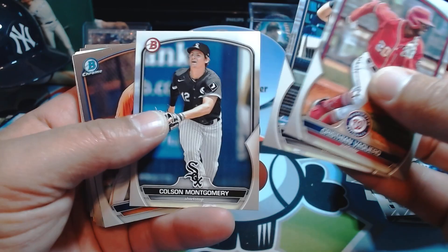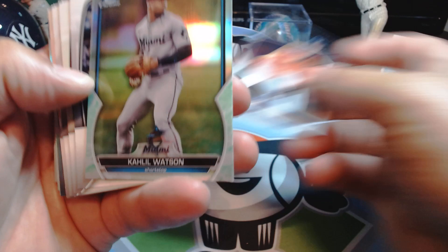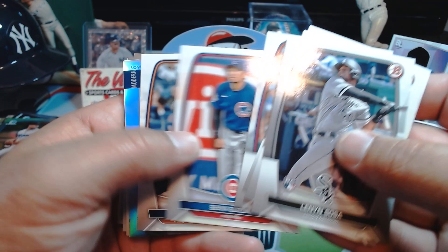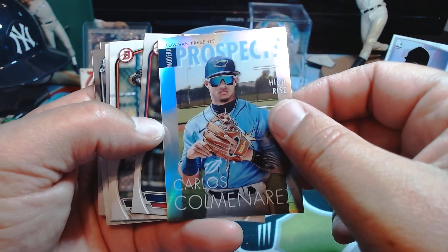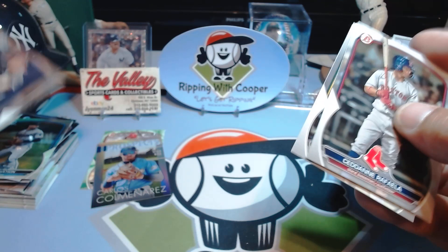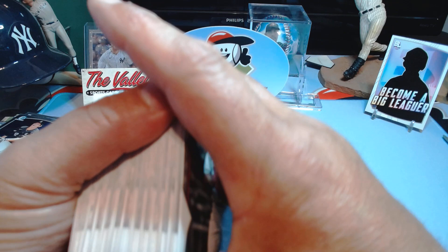Christian Vaquero, there's Dominguez, Montgomery. We got some Drew Gilbert and we got a Khalil Watson lunar refractor. There's a Rushman rookie, Corbin Carroll rookie — guy's a stud. CJ Abrams, Carlos Colmenarez. Montgomery and Arroyo. Alright, so we did get one nice parallel out of two blasters.